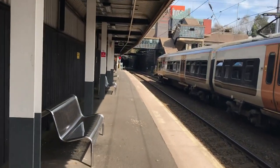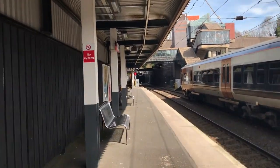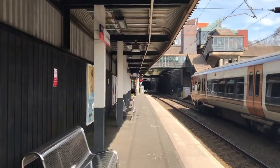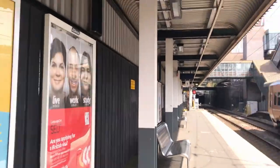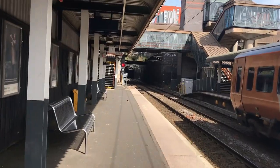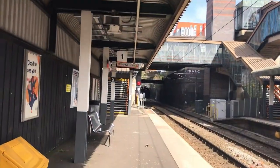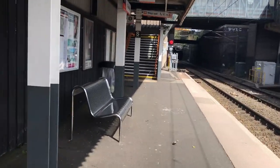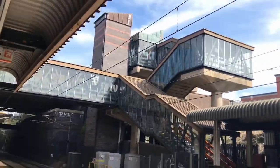The line continues through some tunnels, and our first station is Five Ways. It's a small two-platform station and is only served by local stopping trains — it's literally in a trench. Other than the trench, there's nothing particularly unusual about it, other than the way it's pronounced. Apparently locals call it 'Five Ways' with no particular emphasis on any syllable. I find this hard to believe, as it does not roll off the tongue very well at all, but it is Birmingham.